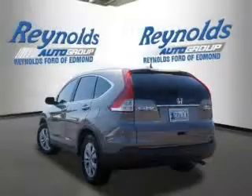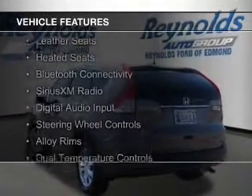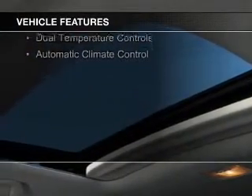It features a 5-speed automatic transmission. The features include a power sunroof, leather seats, heated seats, Bluetooth connectivity, and Sirius XM satellite radio.